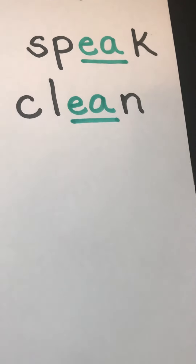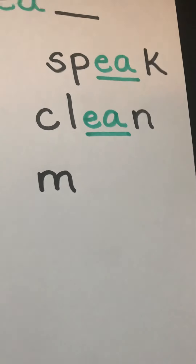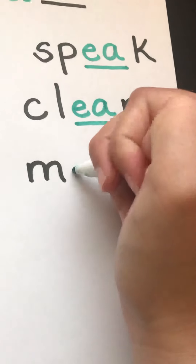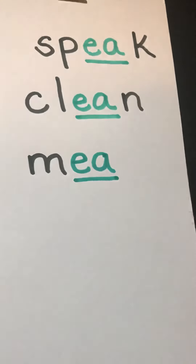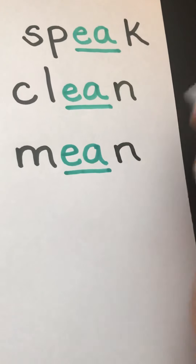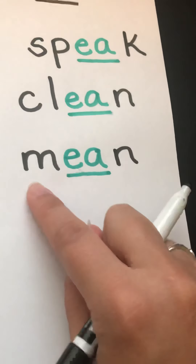Gracelyn's last word rhymes with clean. Her last word is mean. Our EA is green, working together as a vowel team to make that long E sound. And our N is black because it's a consonant. M, E, N — mean.